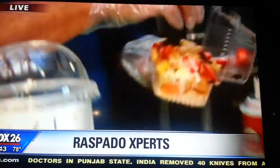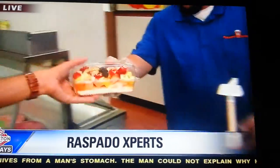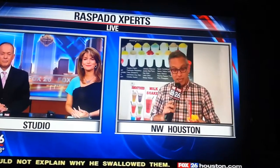All right guys, we're running low on time. It is Raspado Experts — they've got six locations. I've got all the information up on the Facebook page for you. I'm going to take that one home with me. Thank you very much. In Northwest Houston, Ruben Dominguez, Fox 26 News, kicking it back to you in the studio.